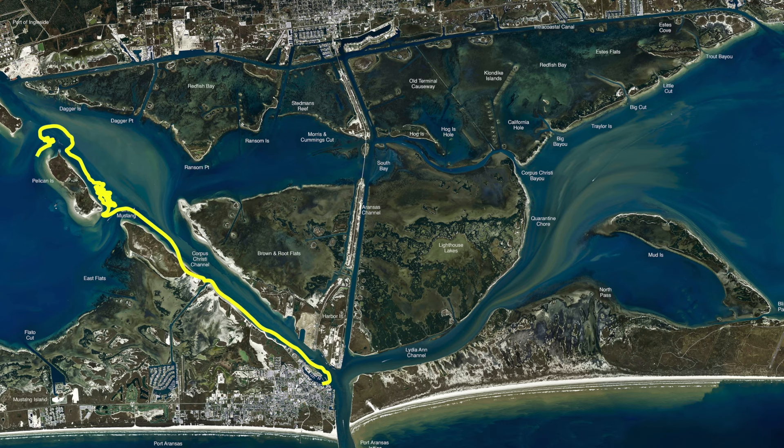Another good place to catch trout is also back over here on this compressor station, this little platform out here. First thing in the morning there's been some good-sized trout, 18s and 20s, hanging around this platform. There's also a couple more PVC poles out here with a little wreckage and some more platforms off in the distance. All of this is good area for trout fishing first thing in the morning.